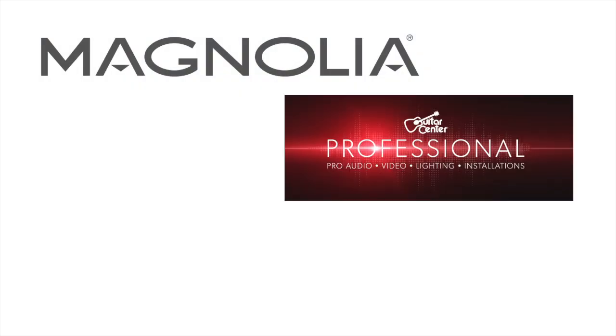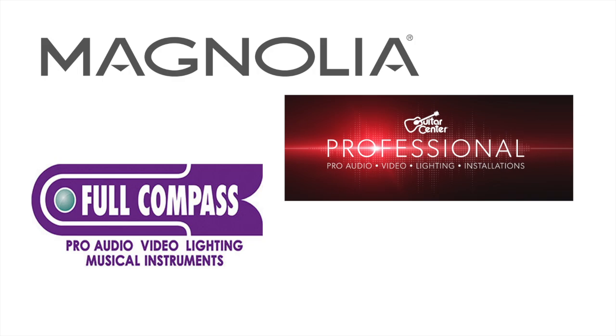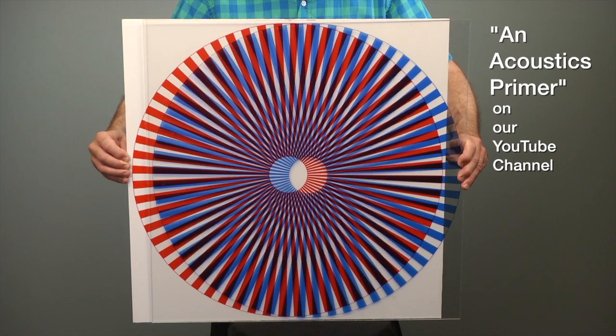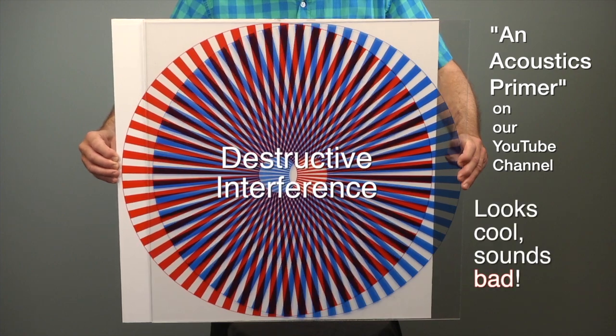You'll find us at Magnolia Design Center and Guitar Center Pro locations around the country, and online at Full Compass and our own website. While you're at it, watch our acoustics primer — it's our video explaining acoustics basics in about 10 minutes. Let us know what you think. Thanks for watching.